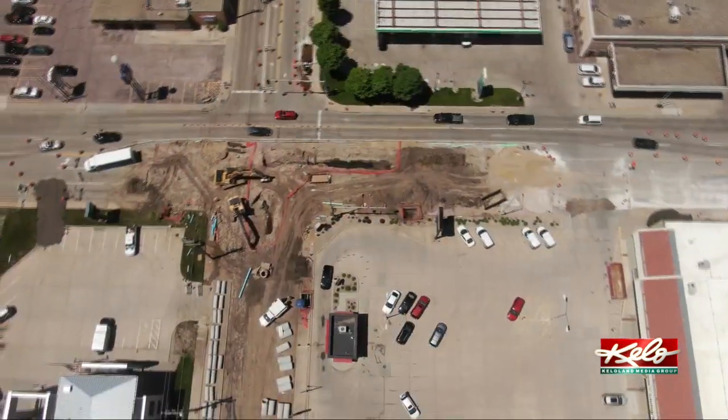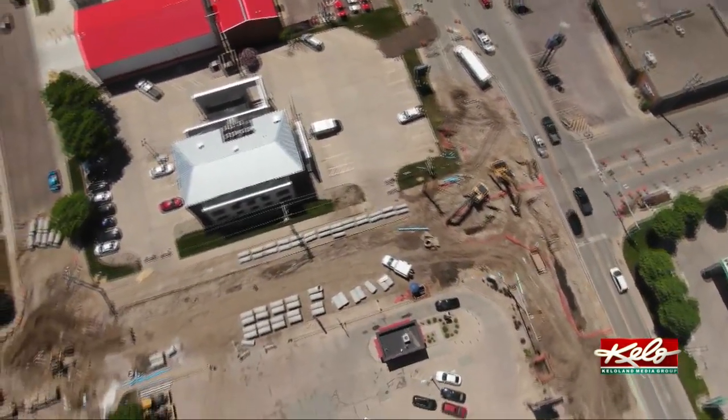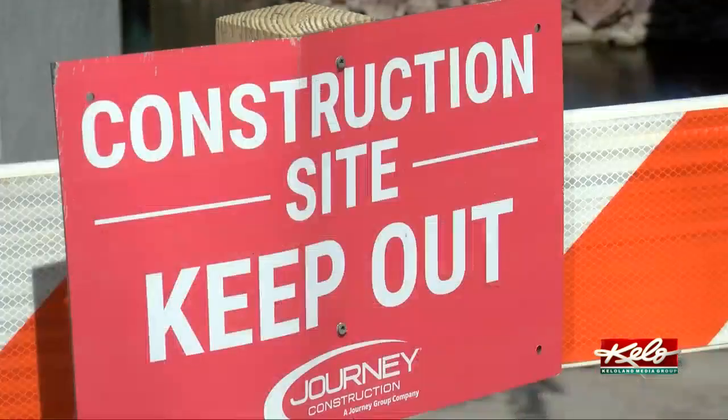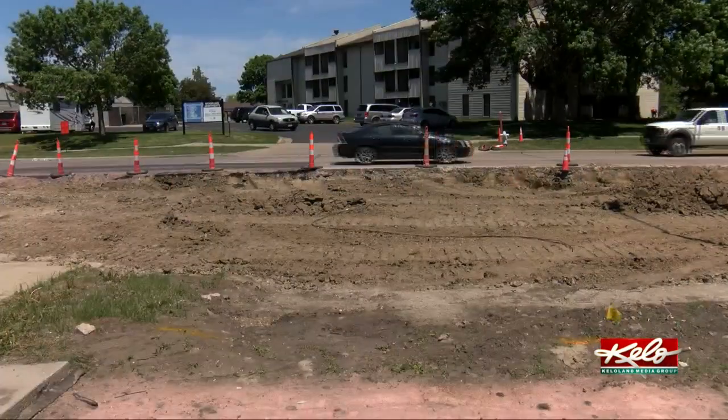Is it frustrating? It is at times. Luden says he understands that frustration. He says he's had construction in his own neighborhood and on his commute to work. He understands where the frustration lies — it's just part of summer here in South Dakota, and they do their best to work through it.